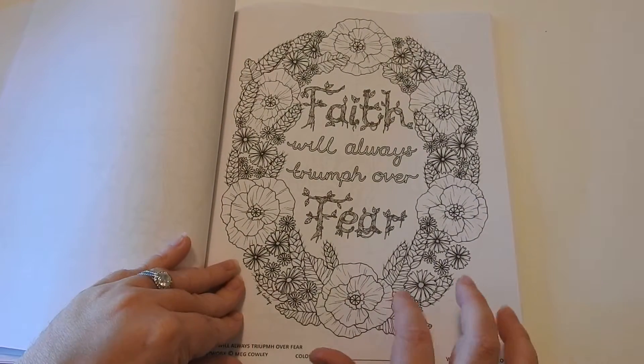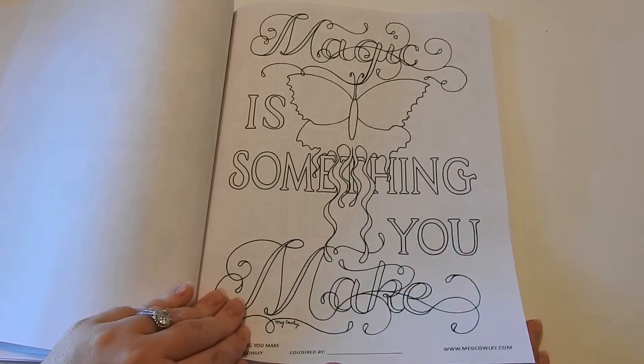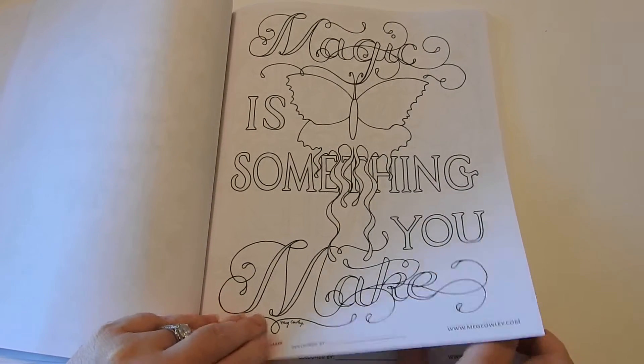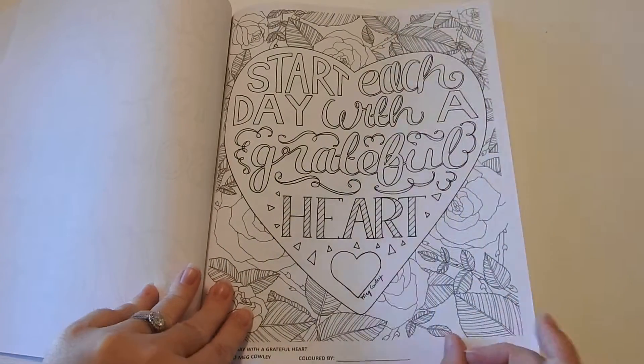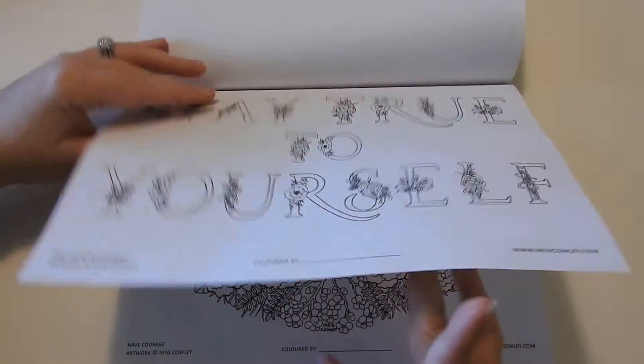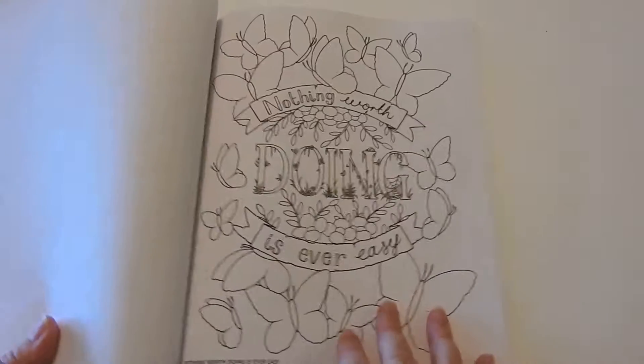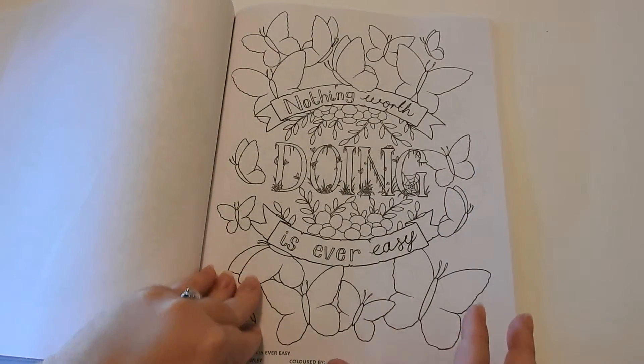If you want to do something more intricate, you can do something like this where the lines are a little bit spread apart. If you didn't want to get too complicated, you can do something like that. So there is a nice wide variety of different images. I love all the positive affirmations and the motivational phrases in this book. It's nice and refreshing.